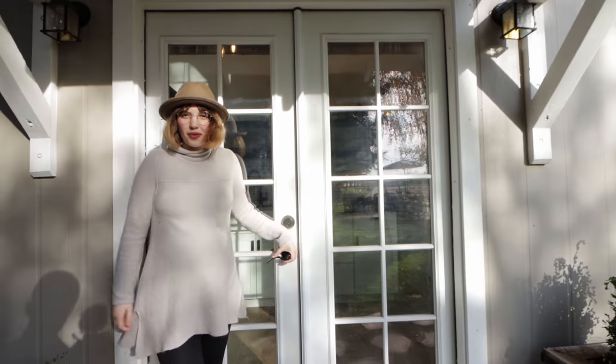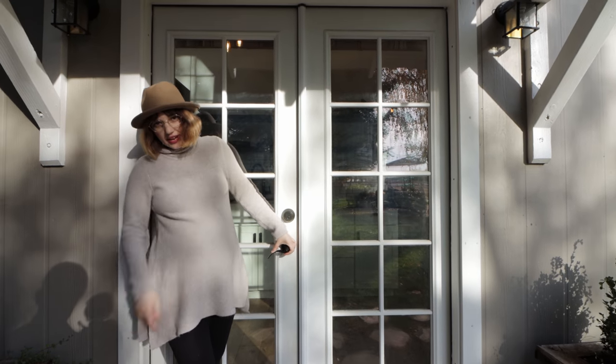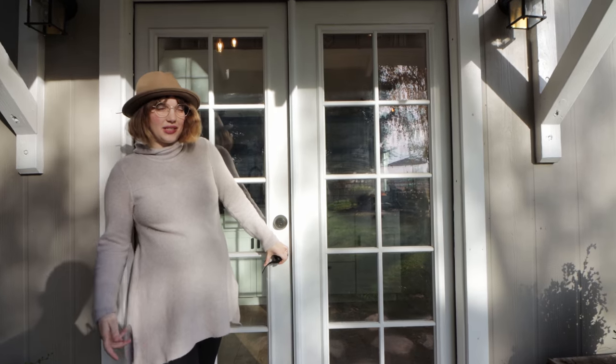This is what we use for our front door even though it goes into our kitchen, and we have another door on the other side in the living room — we don't really use that one. We just use this one.